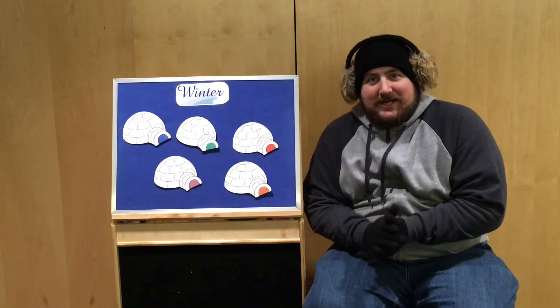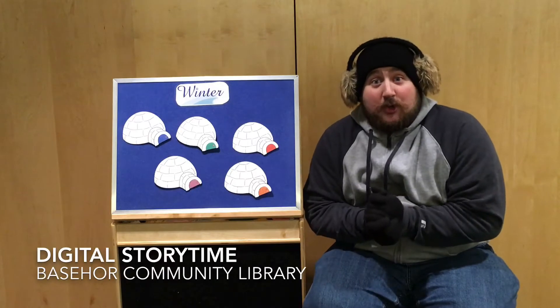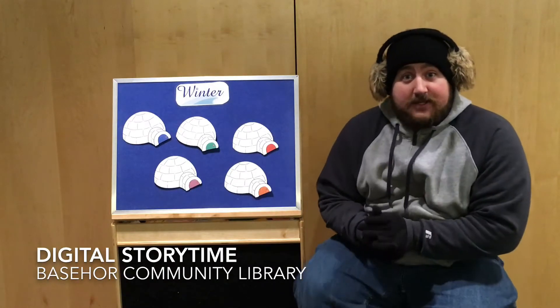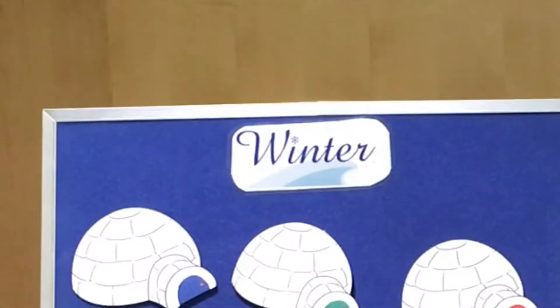Hi, it's me, Mr. Patrick! It is so cold outside today, so I thought that maybe we should do some winter things.